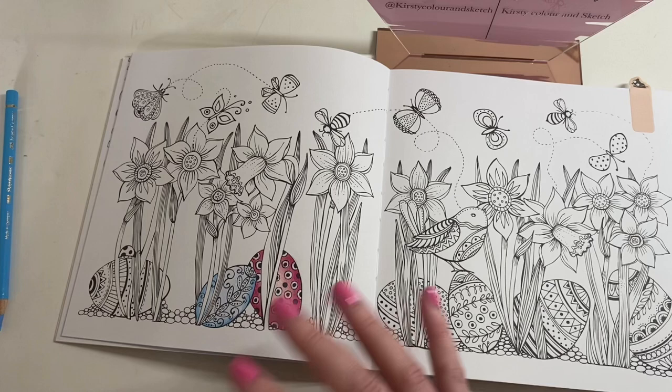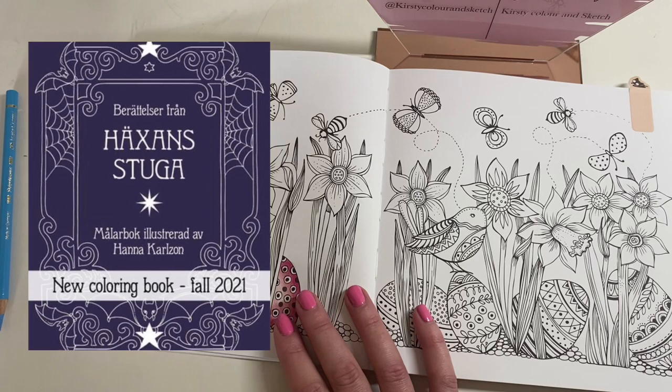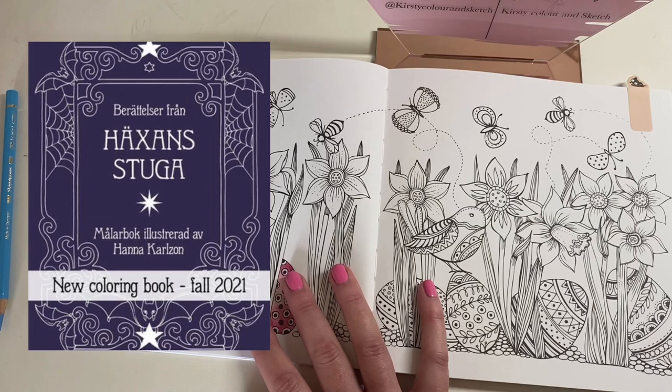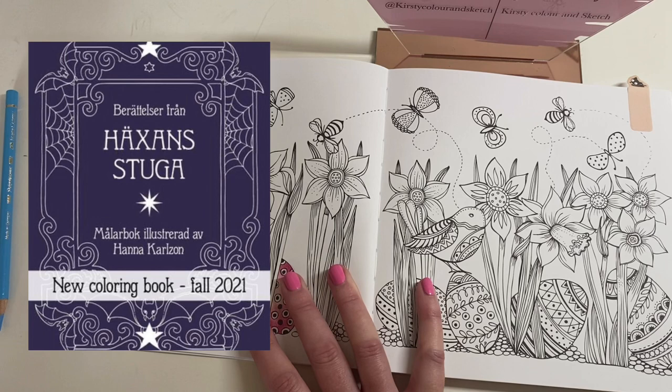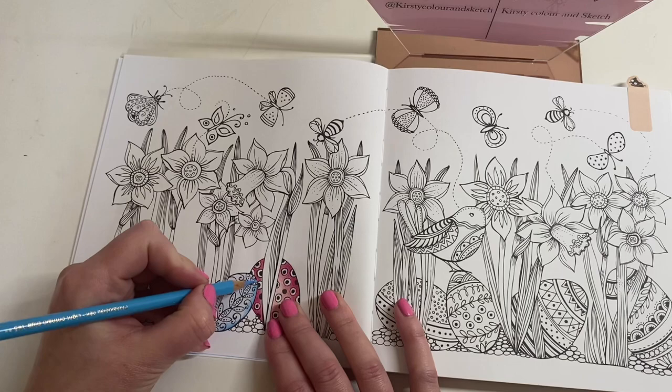She has just released the title and front cover of her newest book, set for release in Sweden in September. It's called Tales from the Witch's Cottage. She put a little description: 'In this book you're invited to walk through the gate and take a stroll in the witch's lush green garden amongst buzzing bumblebees and fantastic flowers. If you follow the path to the old door and step inside, you can make a visit in the cozy little cottage, explore magic potions and books, discover enchanted creatures, and just enjoy the still life of the witch and her friends.' It sounds absolutely amazing.